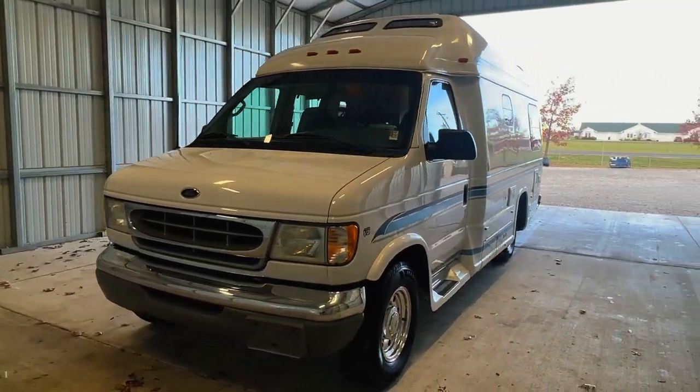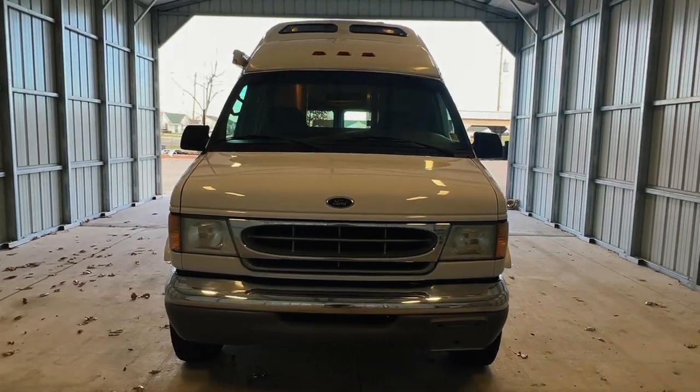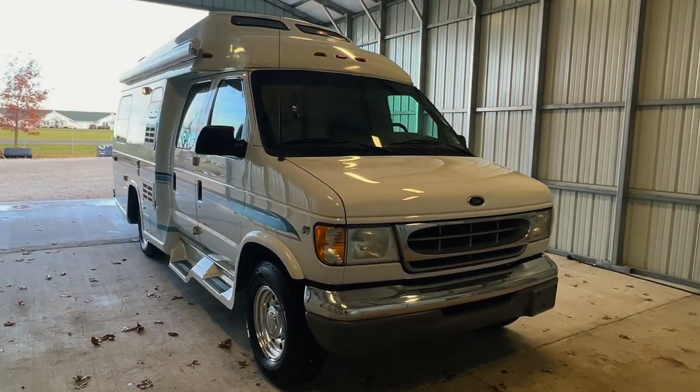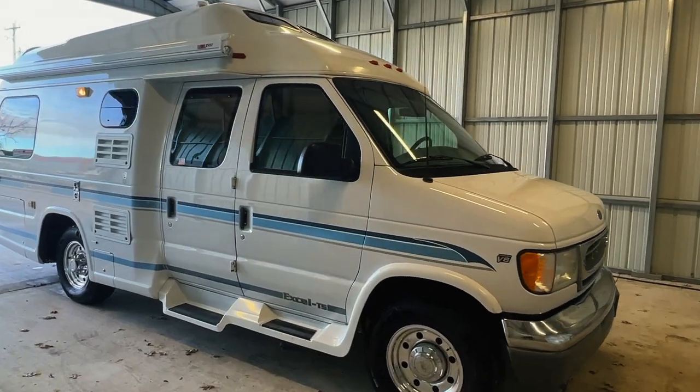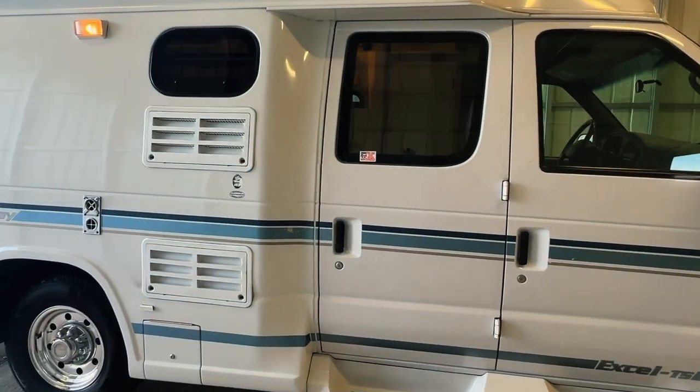Hi there, folks. This is Luke Charles Kuhn at Kuhn Truck and RV. We're class B and B-plus RV specialists. My friends call me Luke and my sisters call me Charlie, but you can call me anytime at 440-OHIO-RVS and my brother Levi or I would be happy to help you. Please check out our website at truckandrv.com to view all of our inventory.